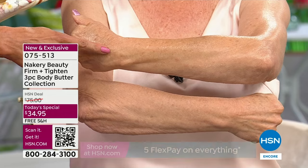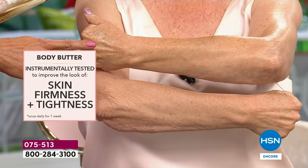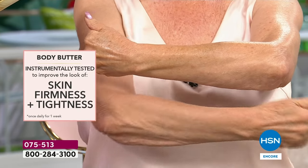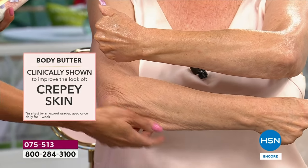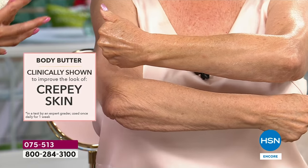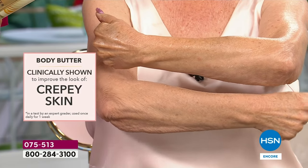Clinically proven to firm and tighten the skin — imagine this for your entire body. You're going to use it once a day on your neck, your decollete, absolutely everywhere you have aging skin. Yes, you're going to smell amazing, with the new world launch Summer Petals, Dolce Vanilla, and the Seaside, which is your calming, relaxing scent. But it's all about transforming your skin.